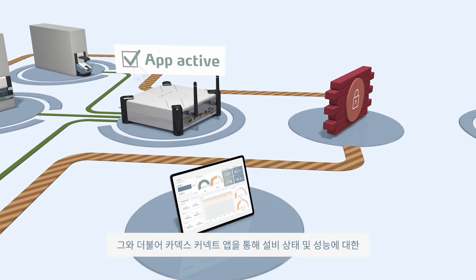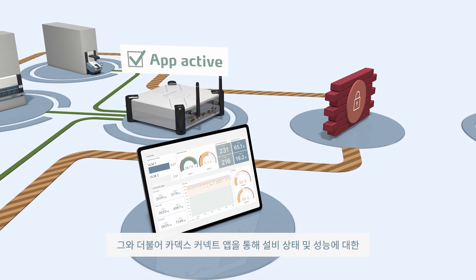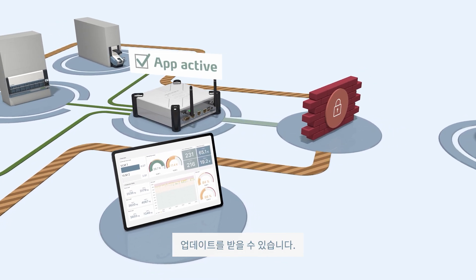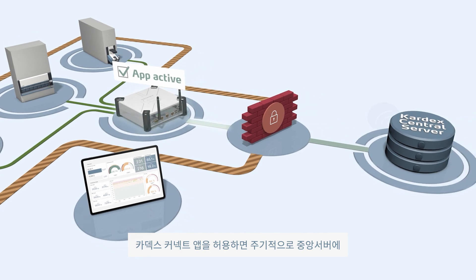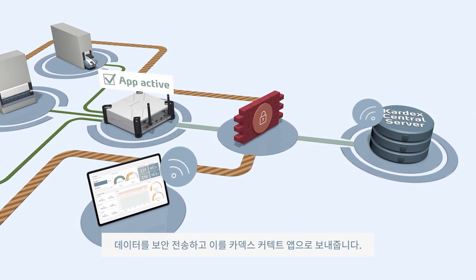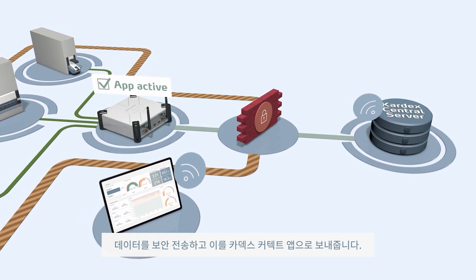It is further possible to receive status and performance updates of your connected system directly on the Kardex Connect app. If enabled, the site control periodically sends data over an outgoing connection to the central server, which is then forwarded to the app.